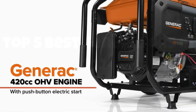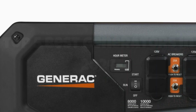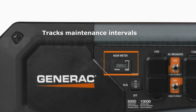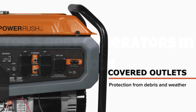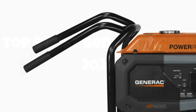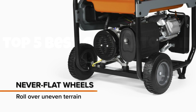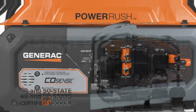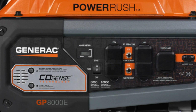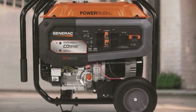What sets the GP8000 E apart is its innovative COSense technology, which continuously monitors carbon monoxide levels and shuts down the unit if dangerous levels are detected, offering unparalleled safety. With its user-friendly electric start, rugged steel frame, and large-capacity fuel tank providing up to 12 hours of runtime at 50% load, this generator is built for both convenience and durability. Its integrated hour meter and maintenance reminders make upkeep a breeze, ensuring long-term reliability.